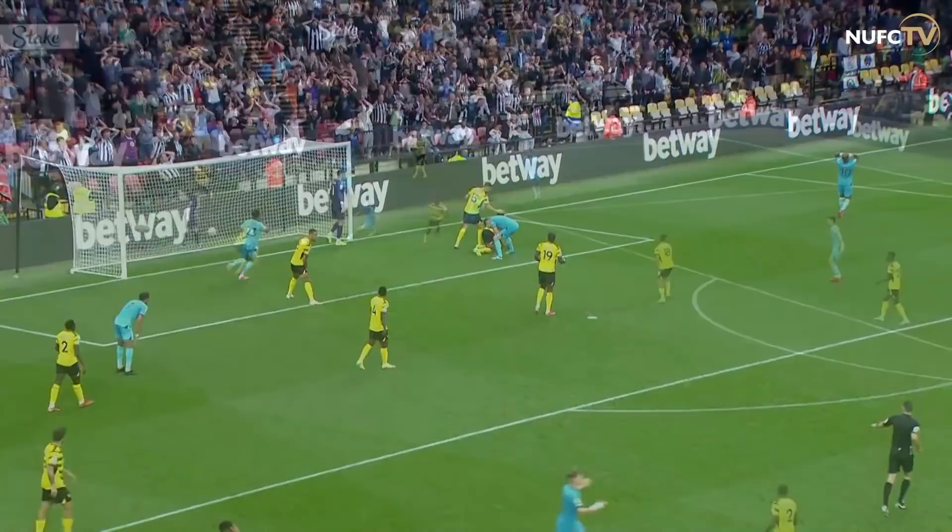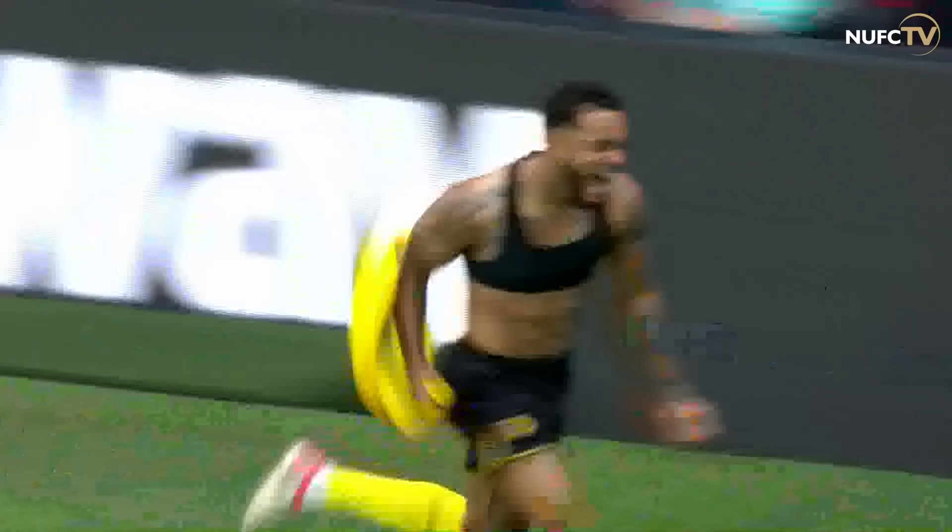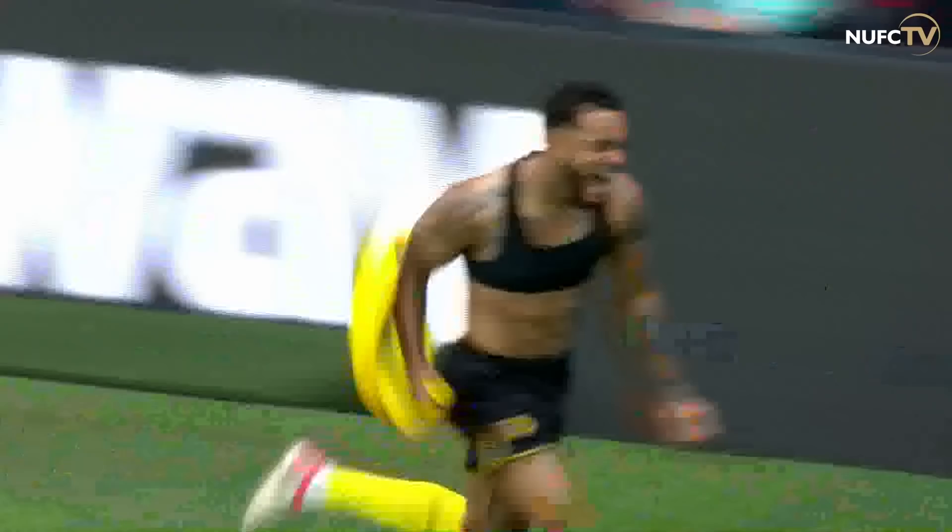Darlow with a save, the rebound is put in. Watford have turned it around — oh, it's offside. It's offside.